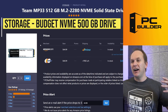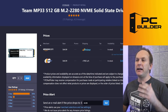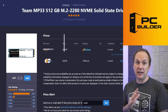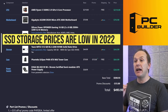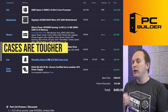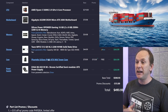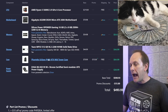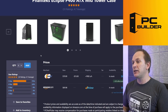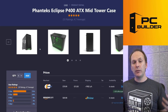Then we just want to grab any NVMe 500GB drive. I sorted by lowest price and the Team MP33 is an absolutely fine drive for the build at $45. Storage — especially NVMe — has never been this cheap; we are at historic lows. For the case, cases are tough right now. They're typically shipped across the ocean and shipping costs are astronomical, so case prices have gone up quite significantly in the last two months.